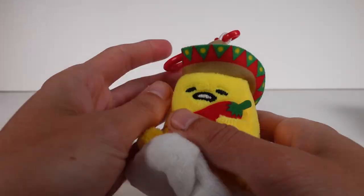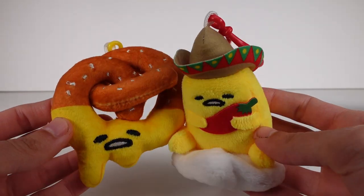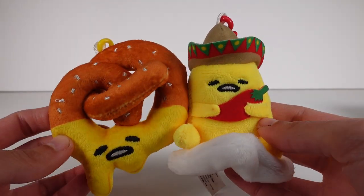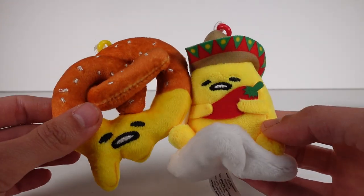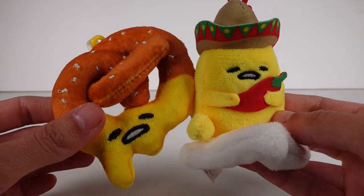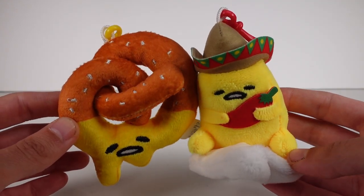He has a cute little red clip. Anyway, those are the two that we found out of the Gudetama the lazy egg series 2 plush dangler blind boxes. Let me know in the comments which of these two is your favorite — mine is going to be the pretzel, simply because I'm not sure what this other guy is. Let me know what you think he is in the comments as well. Thank you so much for watching; be sure to subscribe and I will see you next time!